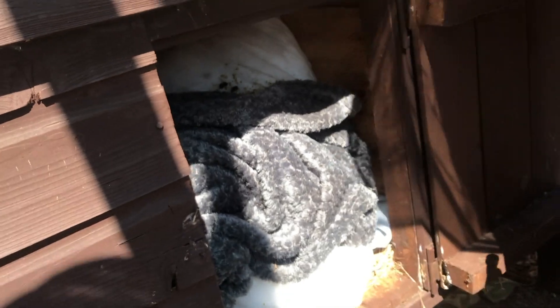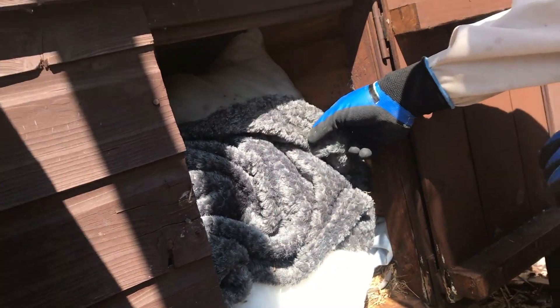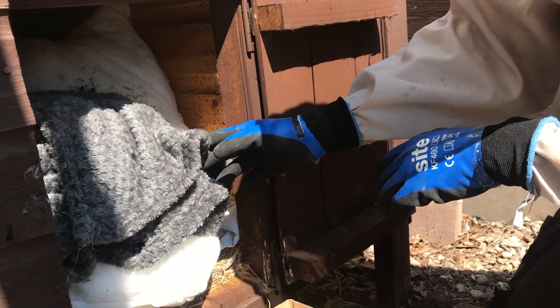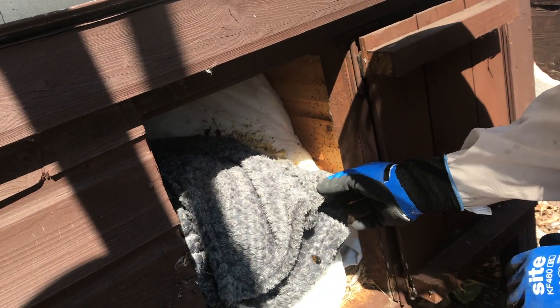They discuss whether to take the whole lid or try to find and lift the nest itself out. The nest is probably stuck together. There could also be fleas in there - millions of them - if the stray cats have been living in the hutch.